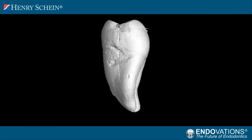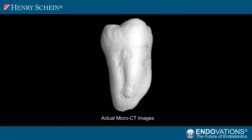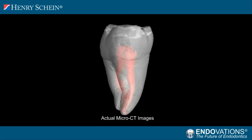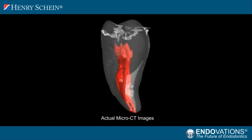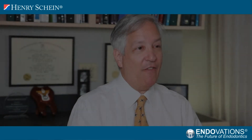We live in a 3D world with 3D people, 3D teeth, 3D restorations, and 3D root canal systems. We've been able to radiographically view the dentition and maxillofacial skeleton in three dimensions. So why aren't we thinking of root canal instrumentation in 3D?